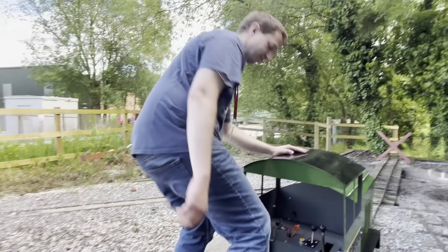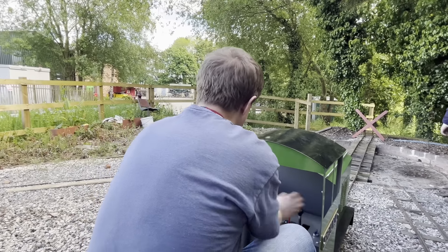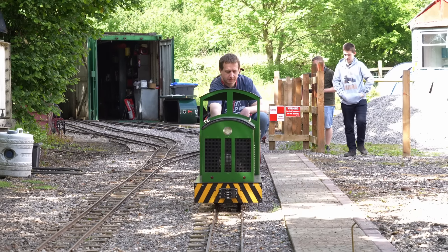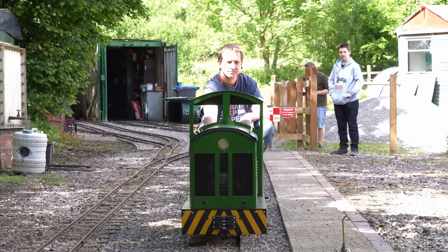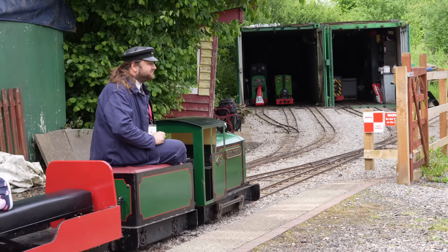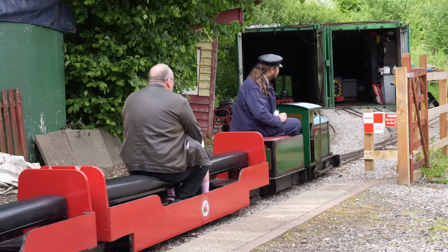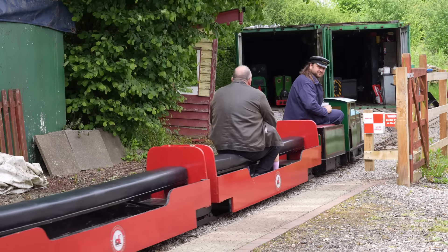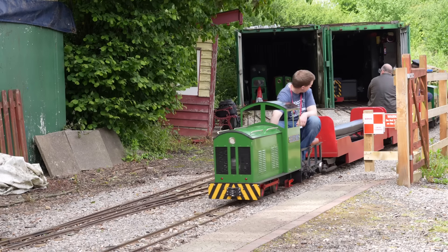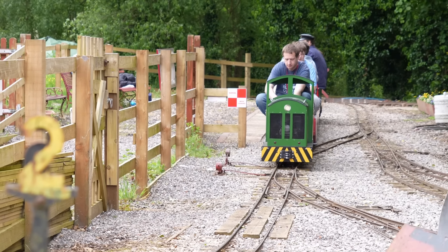Now this is Ben, who is one of my cameramen but has also been a volunteer at the Foxfield Railway for quite some time. Today — unbeknownst to him — was also going to be his assessment as a driver on the miniature railway. Which meant that during the lunchtime, where things got a little bit more quiet, we could take him out, do some runs, and give him his assessment. And once he passed out on driving one of the locomotives, him and I could operate the services for the rest of the day.